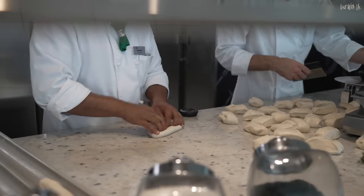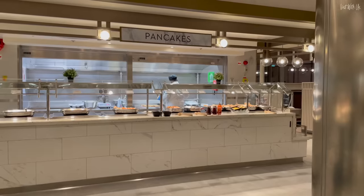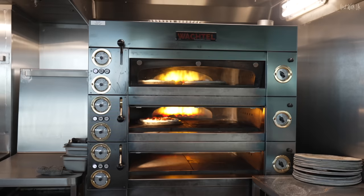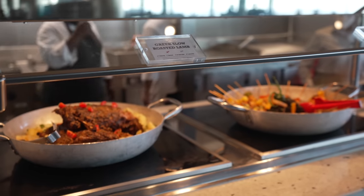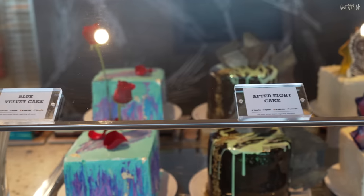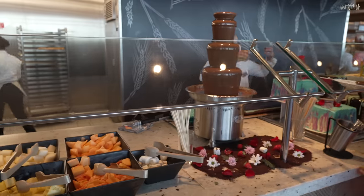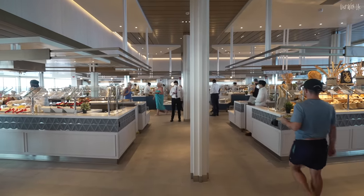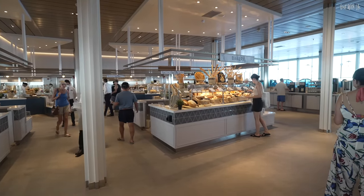Breakfast is served from 6am to 11am and offers usual hot and cold food with an eggs-as-you-like-them and a pancake station. Lunch is served from noon to 2:30 with a pizza station at the rear of the venue serving pizzas all day from noon to 1am. Lunch and dinner are often themed, usually reflecting the region you are sailing in. Dinner is served from 6pm to 9pm with late-night snacks from 10pm to 1am. The Ocean View Café on Celebrity ships has to be one of the best organised buffets at sea.